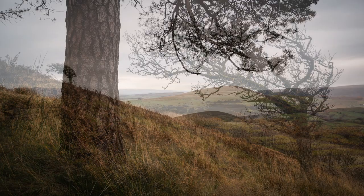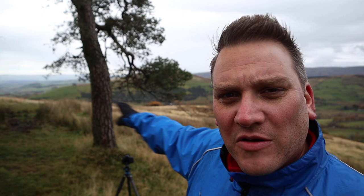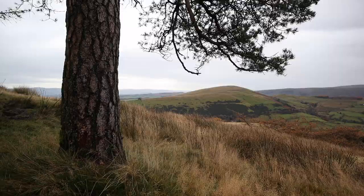This composition is very similar to the last one — we've got the tree on the left-hand side, the branches of the tree coming out towards the right, and then in the distance once again we've got Little Mell Fell.